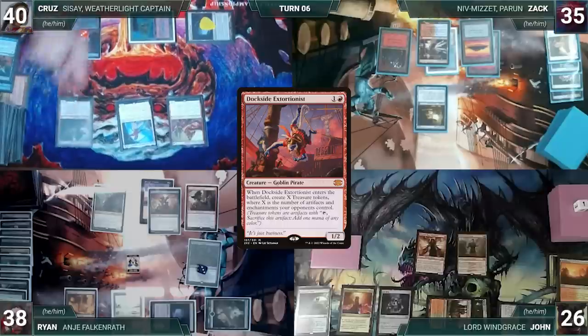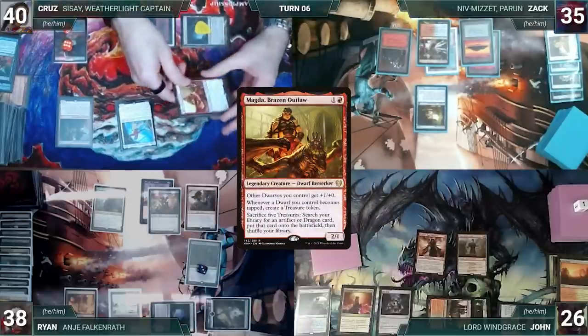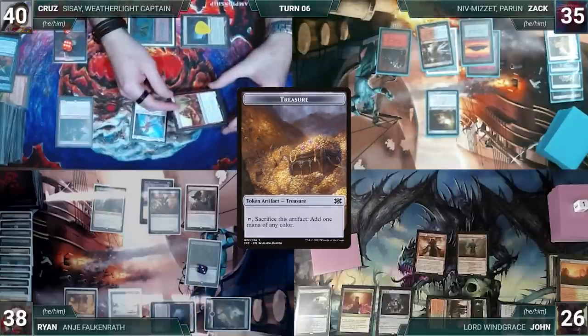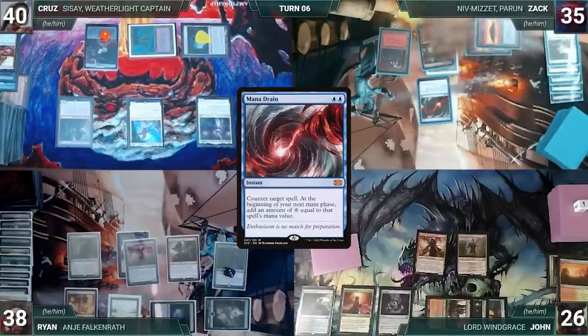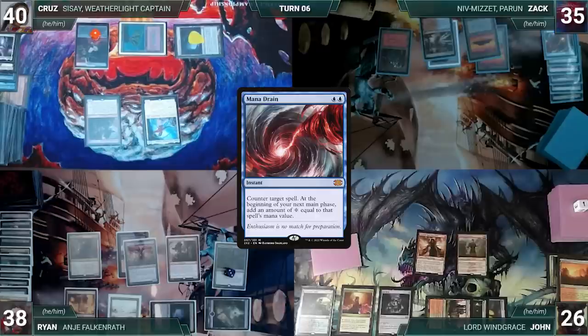Cruz draws and casts Dockside Extortionist. In response to the trigger, Ryan sacrifices a treasure adding a red. Cruz creates four treasures. Cruz moves to combat and attacks Zach with Magda — Magda triggers and Cruz creates another treasure. Zach blocks Magda with Trinket Mage and both die. In his second main phase, Cruz sacrifices seven treasures to cast Rocco, Caberetti Caterer where X equals four. In response, Zach casts Mana Drain countering Rocco. Cruz sighs and ships to Zach. Zach draws and adds seven colorless through Mana Drain, but can't find a good use for it and ends his turn.